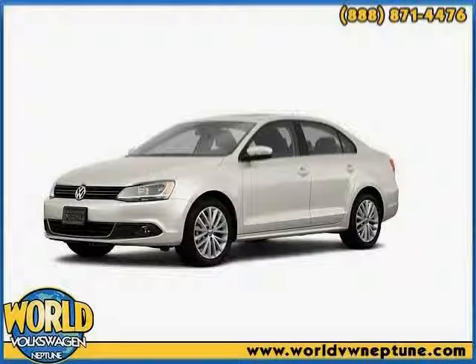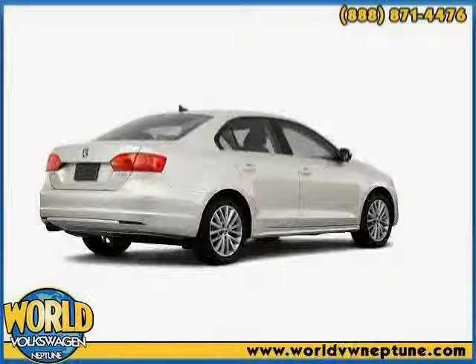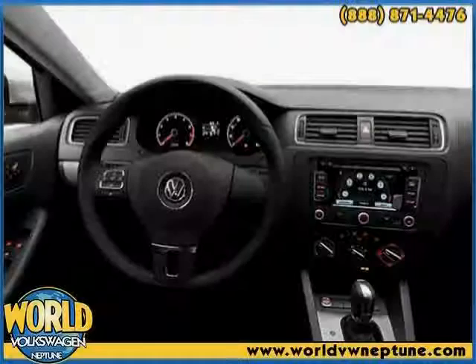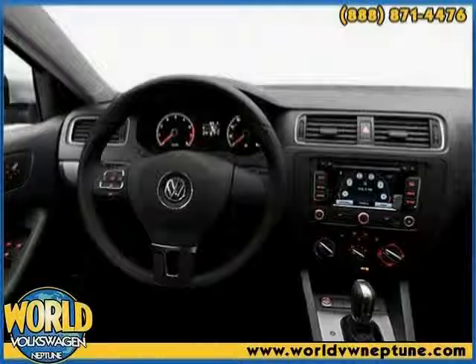Like this 2011 Volkswagen Jetta, equipped with power door locks, adjustable lumbar seats, power windows, power mirrors, heated outside mirrors, anti-lock braking system, traction control system, and side airbag system.